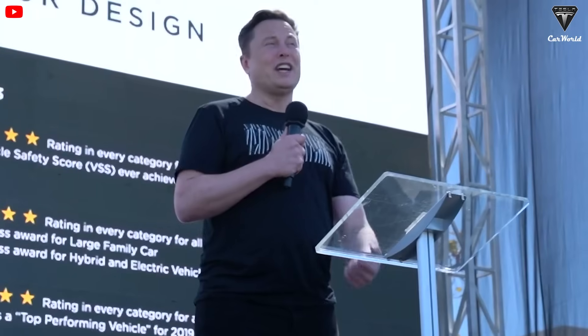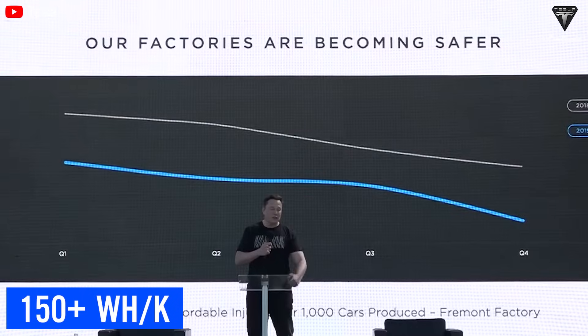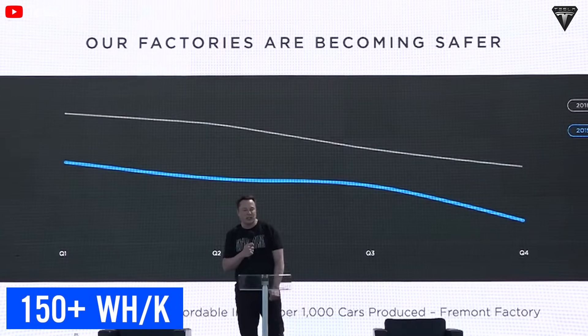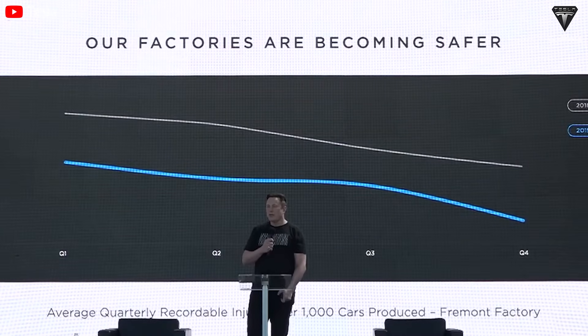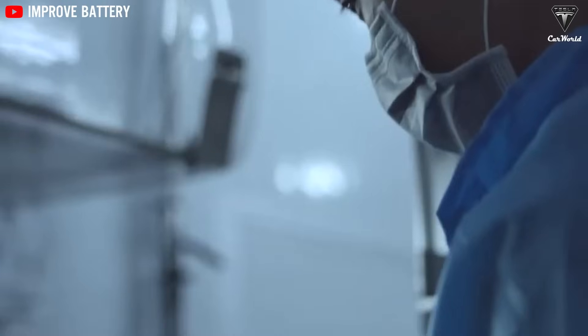While their current energy density may not break records, next-gen polymer packs are aiming for over 150 watt-hours per kilogram — enough to power urban EVs, fleet buffers, and charging infrastructure. The big question now isn't if plastic batteries will matter, but how fast they'll scale.